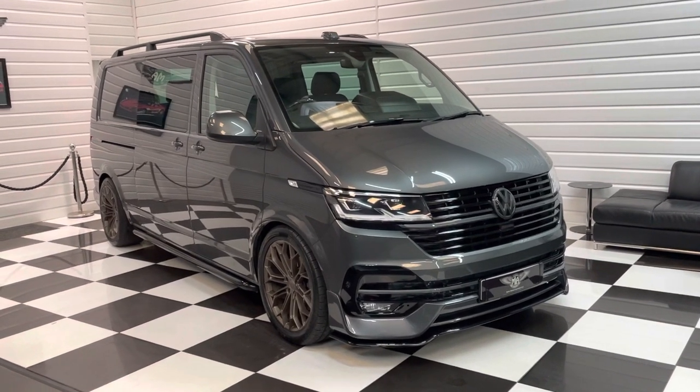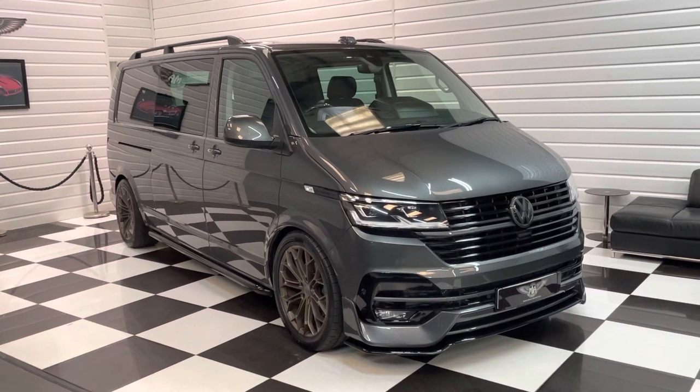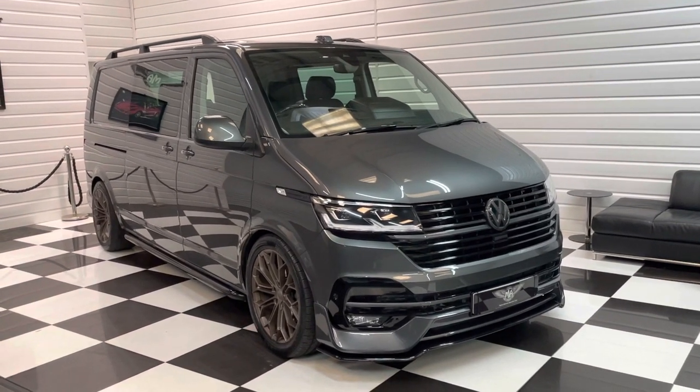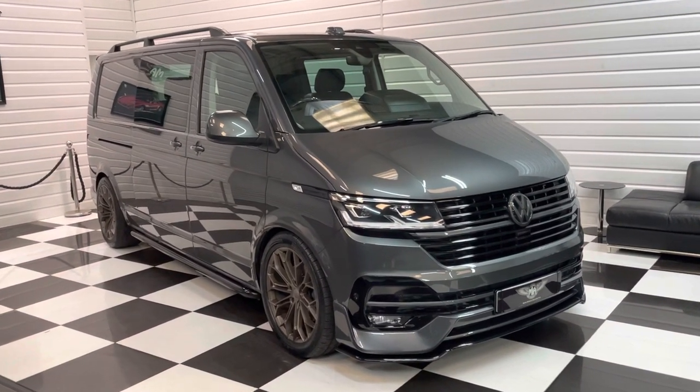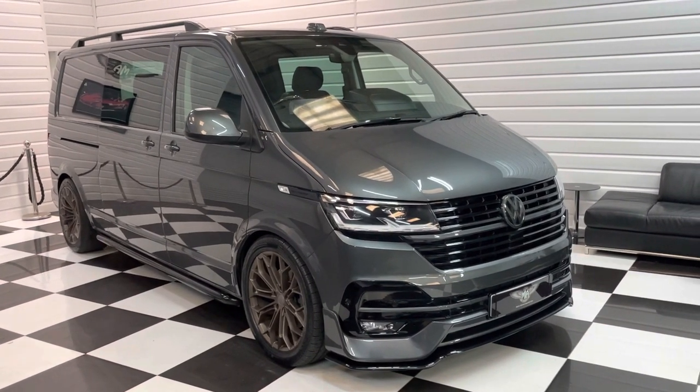There are 20 plus photos and a full description at martinatkinsonvans.co.uk. We do welcome part exchanges and we can provide competitive finance options. So if you're interested, just get in touch. Thanks for watching.